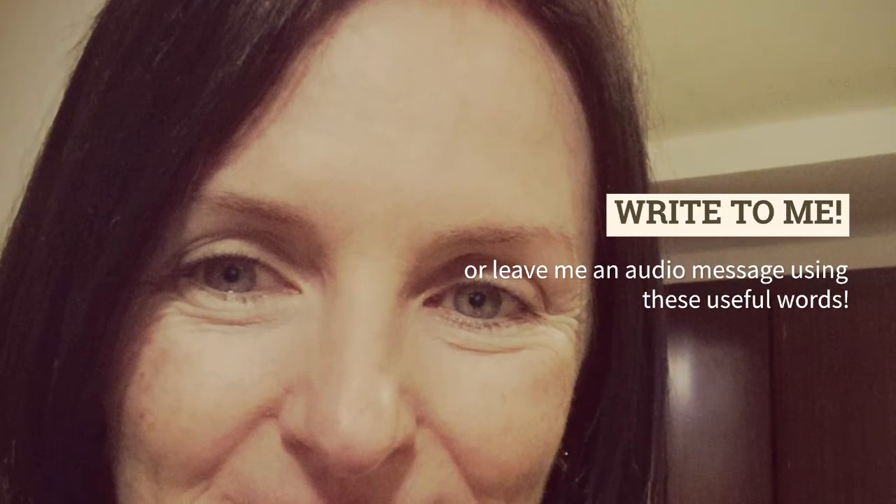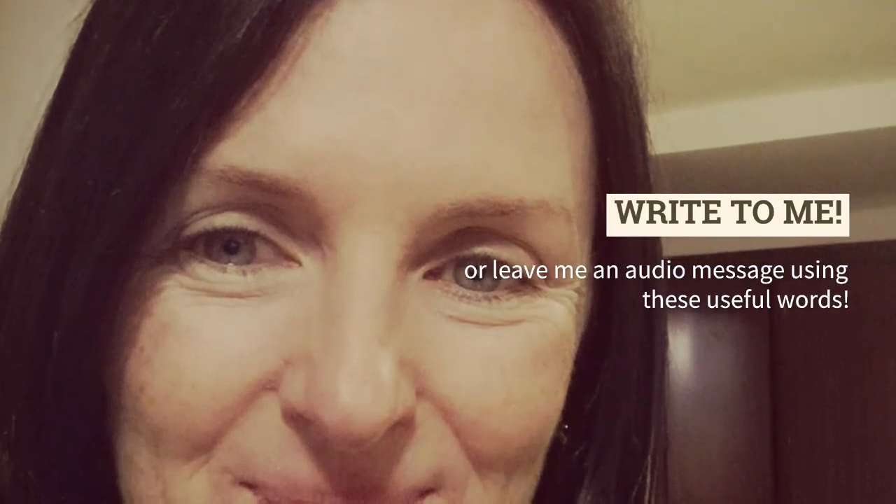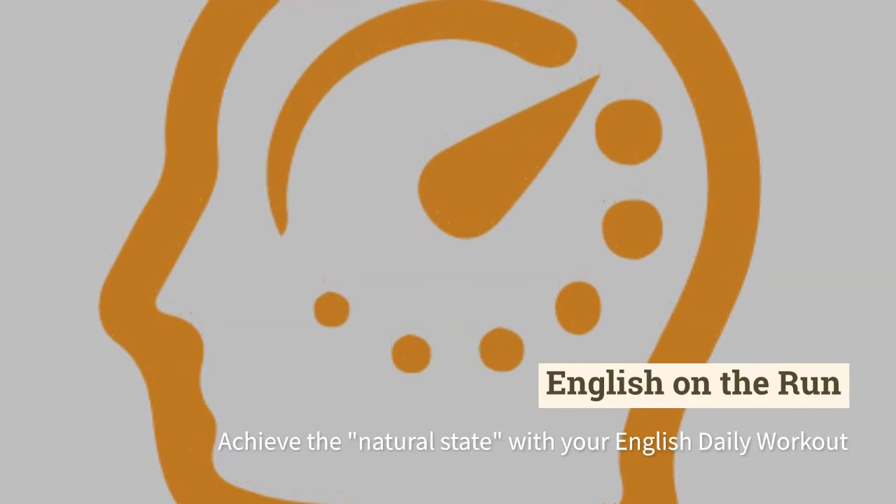You can write in the comments, or even leave me an audio message using these words. Just try to practice, and then they'll be easy for you to use as well.